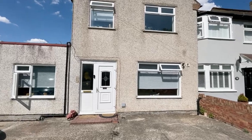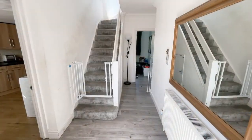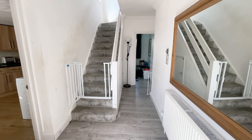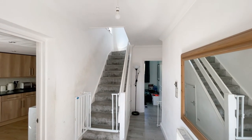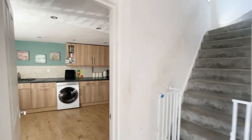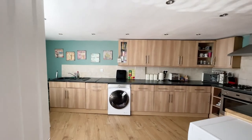We're now through into the entrance hallway — it's nice and bright in here. We have grey laminate-style flooring and grey carpet running up the stairs to the first floor. I think we'll start on the left-hand side with this kitchen breakfast room just here.